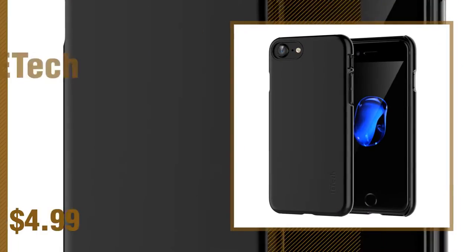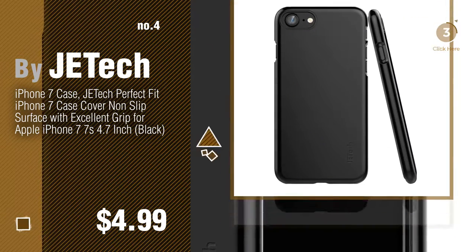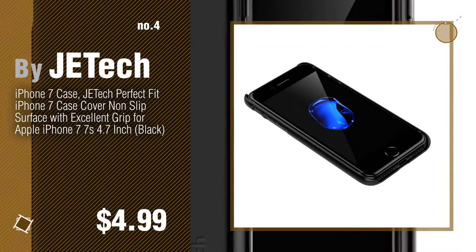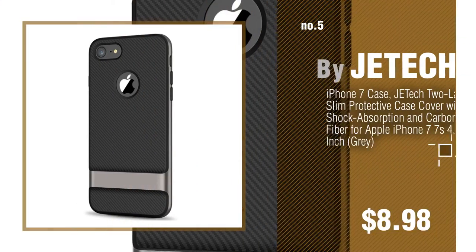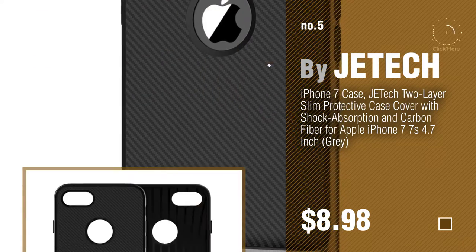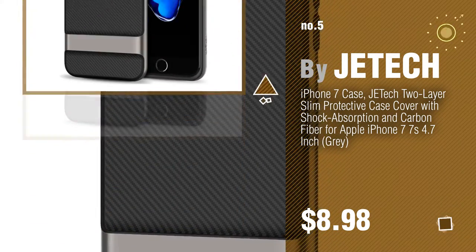Number 4. Number 5 by JETech. Find these best iPhone 7 Cases at up to 70% off by clicking the circle.